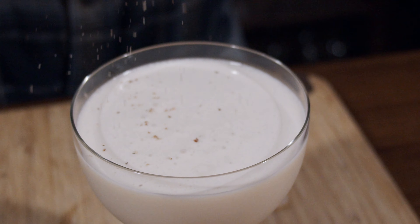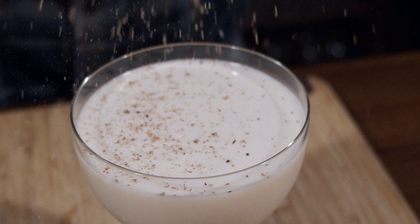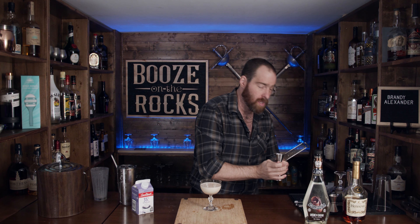Look at that — it's beautiful, but we're not done. We're going to garnish this with a little bit of bartender's cocaine, as I like to call it: nutmeg. So take your microplane and just give it a basic little scrape to get your desired amount.